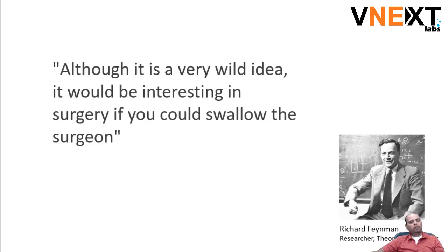He said at one point of time, although it's a very wild idea, it would be really interesting in surgery if you could swallow the surgeon. And what that really means is this is not a thing that he completely cooked up on his own.